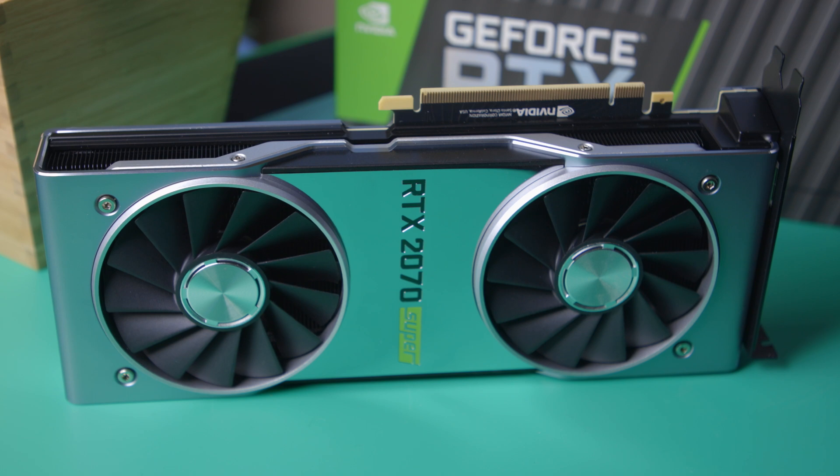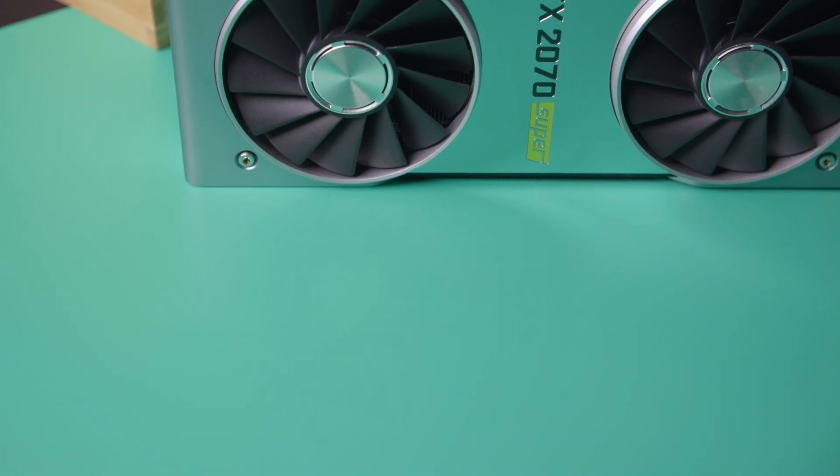I'm going to tell you the top five reasons why I think the NVIDIA RTX 2070 Super is one of the best GPUs you can get right now. Let's talk about it.